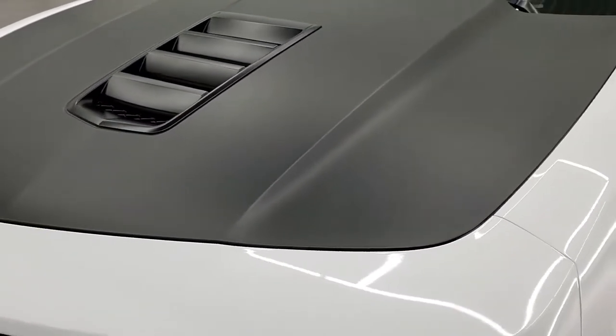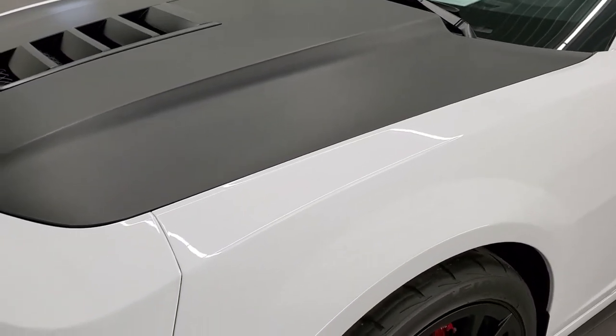Summit White is the color. You get the matte black hood with the 1LE package.